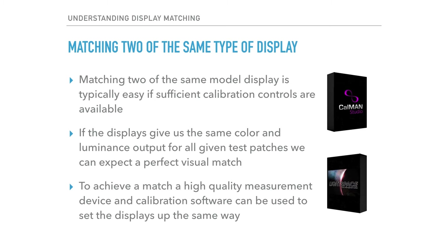When it comes to matching two of the same exact model display, the process is usually pretty easy provided that there are sufficient calibration controls on the monitors. Our goal in this process is to have the displays give us the same color and luminance output for all given test patches. When we achieve this, we can expect a perfect visual match between the displays. It's not enough to match just a single test patch like white — what we really need is all aspects of display setup to be equal.